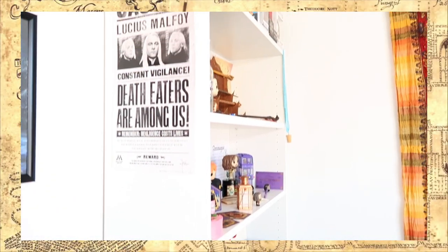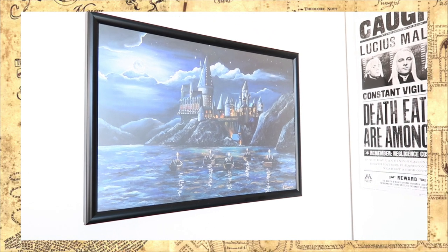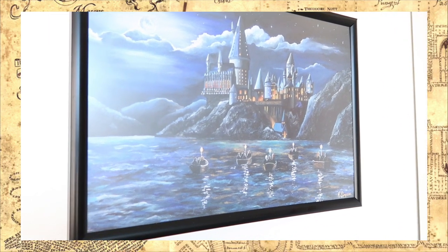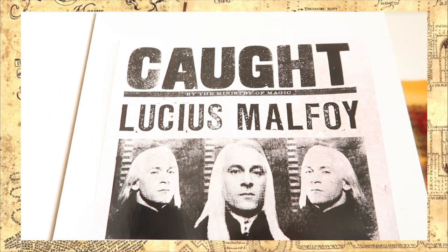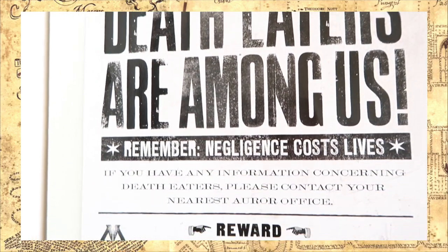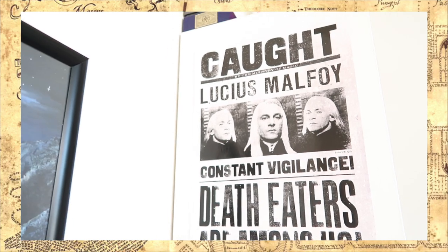Before we move over to my bookcase, I'm going to take you guys to this side. Here we have a beautiful art print by Holly Simpson of Hogwarts — I think this is just gorgeous, and it came in one of my Geek Gear Wizardry boxes. Moving on, we have a poster of Lucius Malfoy, which also came in a Geek Gear Wizardry box. I just wanted to display it somewhere, so I thought why not tape it to the side of my bookcase.